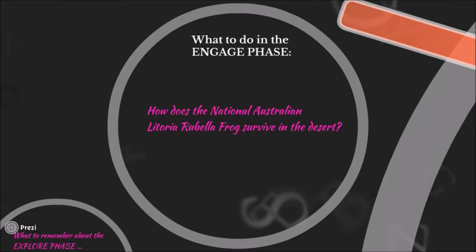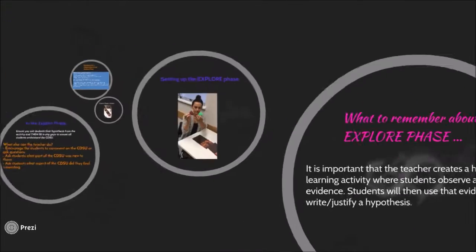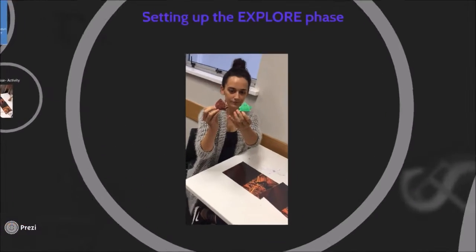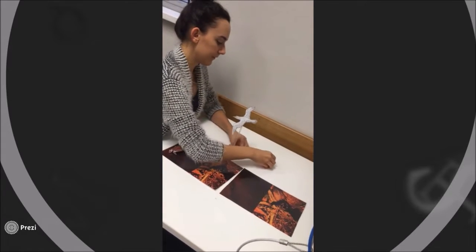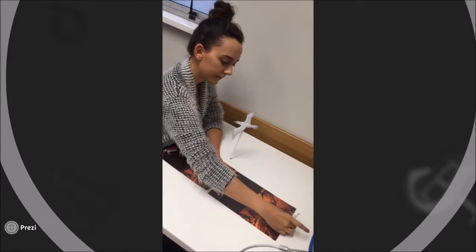The things that teachers should remember to do is: write the focus question on the board, provide an image of the Litoria rubella frog and place it on the whiteboard, and remember not to tell students what to do, what is right, and what is wrong. So, let's take a look at the end product of the Litoria rubella frog activity.